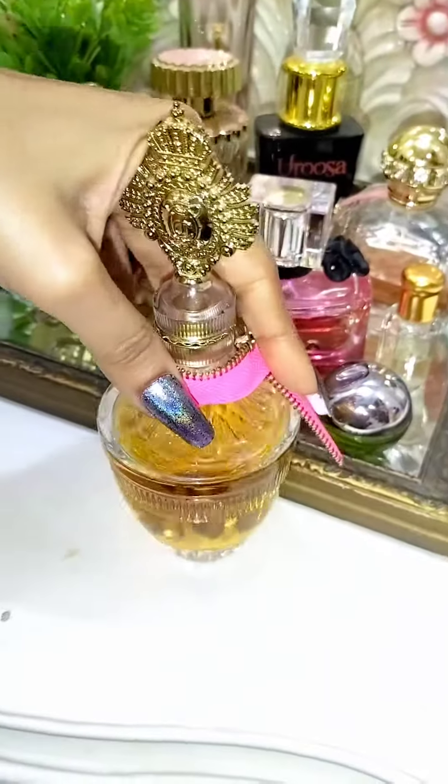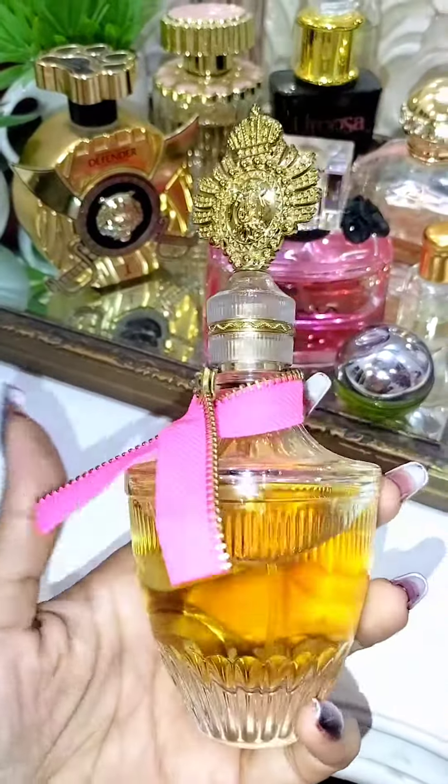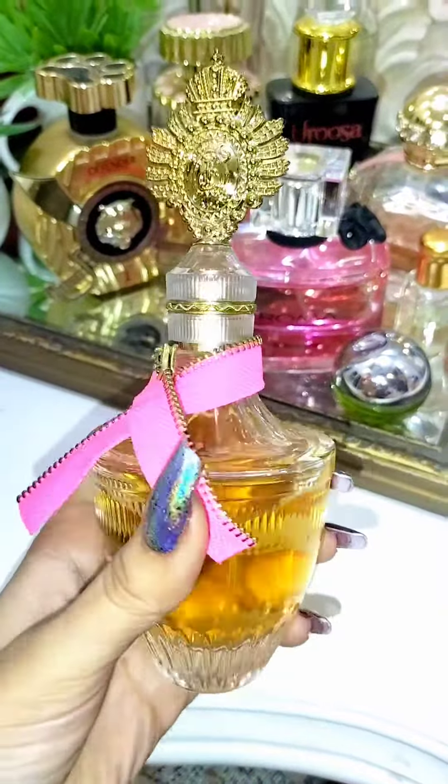And then I have Juicy Couture. Someone gifted this to me, and it's really nice — floral.